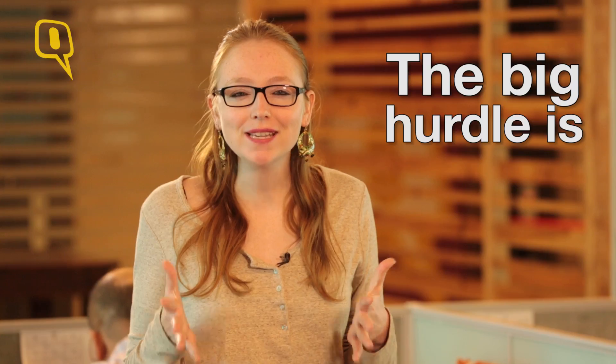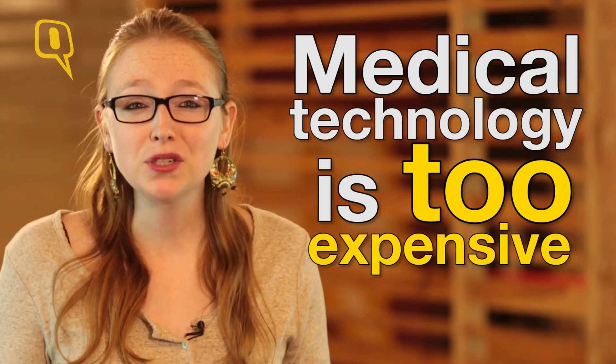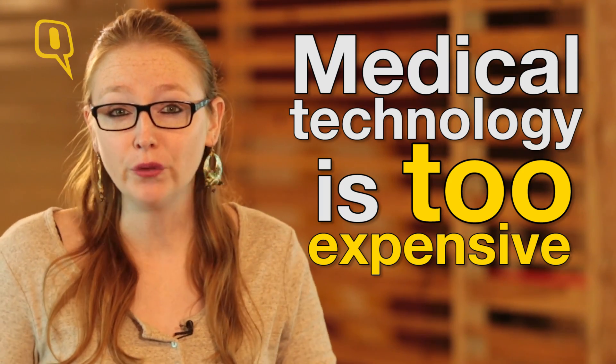Cancer, Alzheimer's, Parkinson's disease. We keep getting closer to a cure for these diseases, but the big hurdle is money. The technology to observe living cells in greater detail is there, but it is so expensive that only a few labs can afford it.